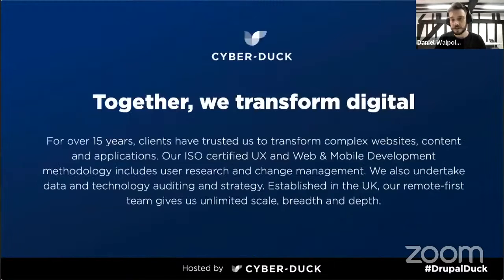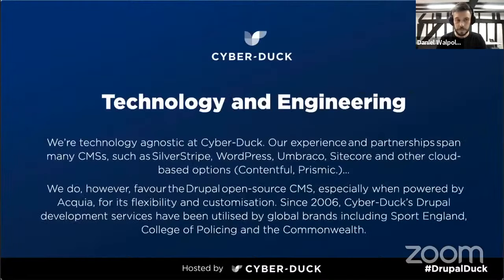Just before we get into the talk today, a bit more of an introduction to who we are at Cyberduck. We're a digital transformation agency with 15 years experience working on complex websites, content and mobile. We have a fantastic team who have built our recognition and expertise in UX design and web development, developing our methodologies from user research to UX and accessibility through to DevOps.